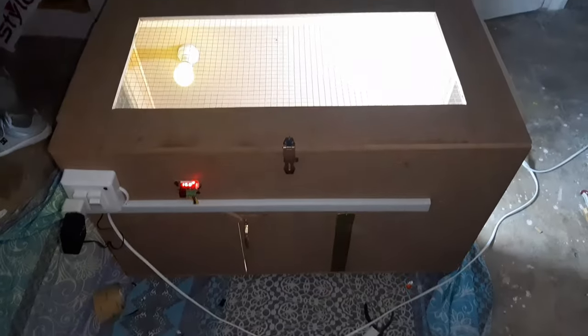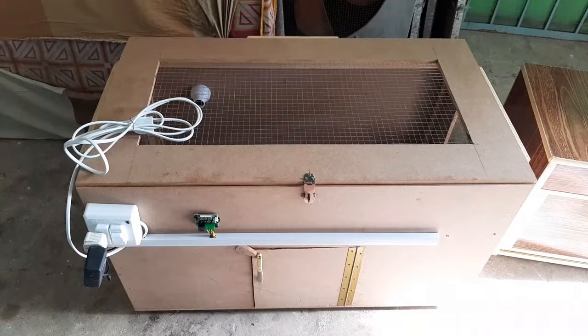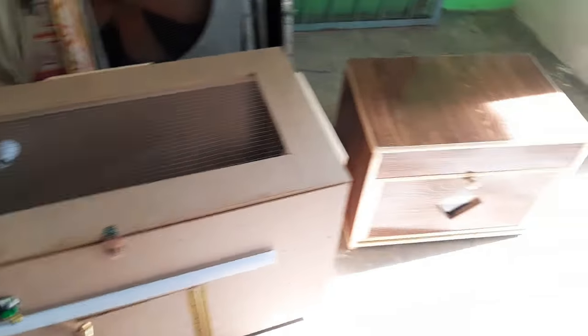Customization Options: With various sizes and designs available, brooders offer customization options to suit different flock sizes and housing preferences.